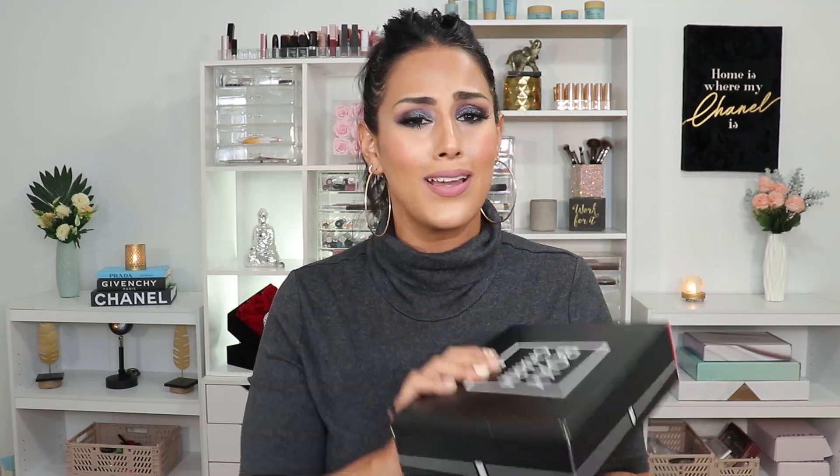You guys already know the spiel — it was sent to me in PR so that I can unbox, review, and reveal for you guys. Therefore I did not pay for this box. However, my reviews are always 100% honest, and if you're new here, go check out the beauty unboxing playlist. I promise you I've had moments where I didn't give products or boxes the best reviews, but that's being 100% honest.